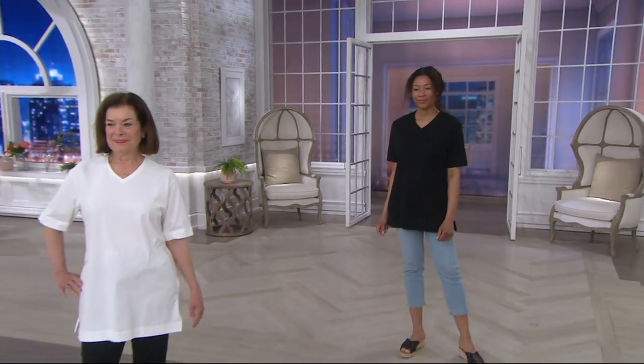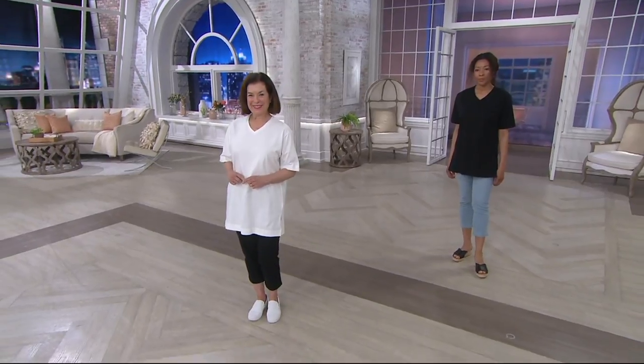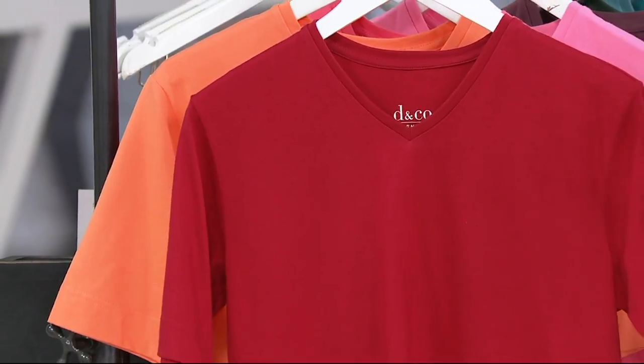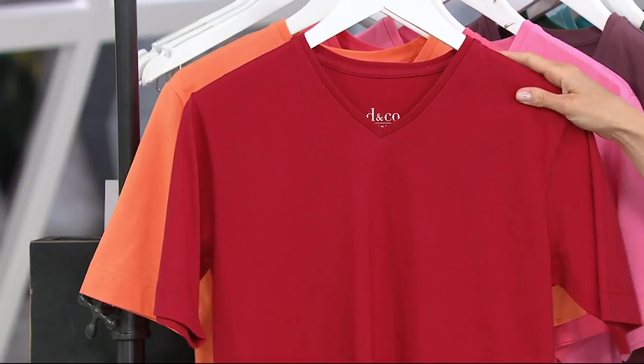Buy more and save opportunities — you can get the black that you see on Aida and then also pick up the white that you see on Ann. Your first shirt is $27 and change, so $4 off. Your second shirt now becomes $23 and change. With your cute card, you'll have three easy payments here. That buy more and save opportunity goes away at the end of today.